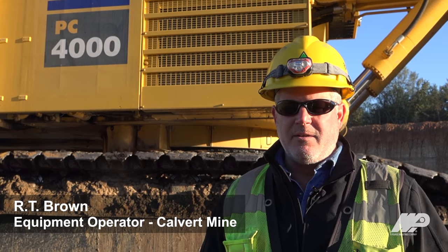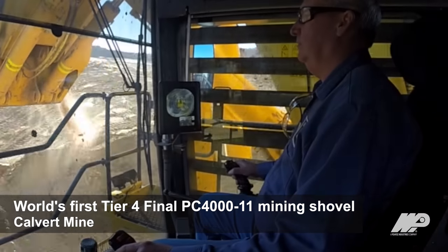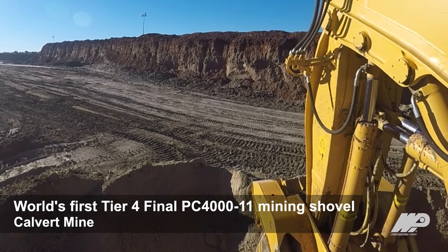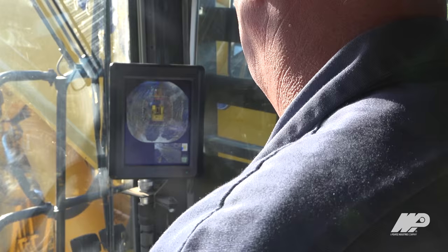Operating the machine, it's really great — it's got a lot of power. The cab is a lot bigger, a lot nicer, a whole lot quieter. The visibility is really good, especially sitting in the cab and looking at the face that you're digging. You're able to see the perimeter and the height of your face.